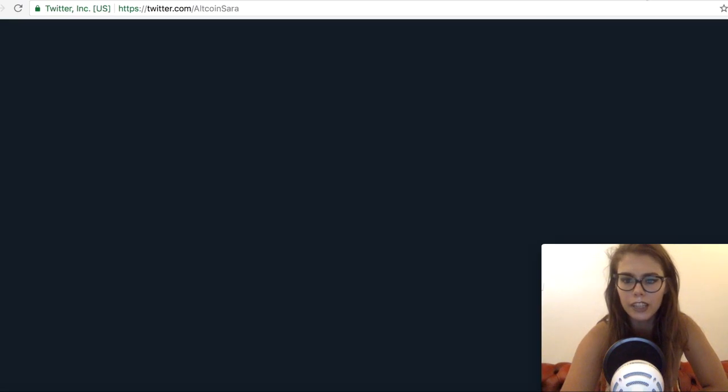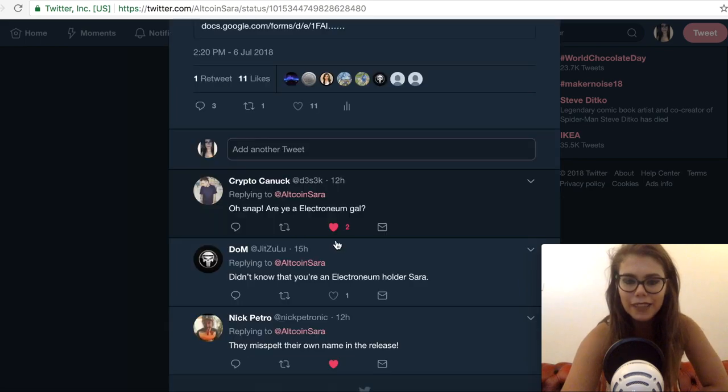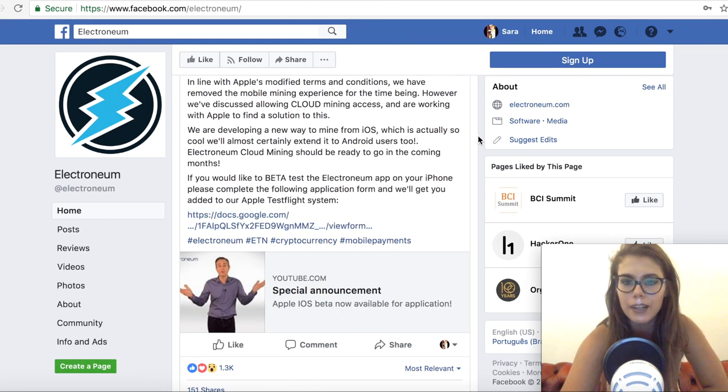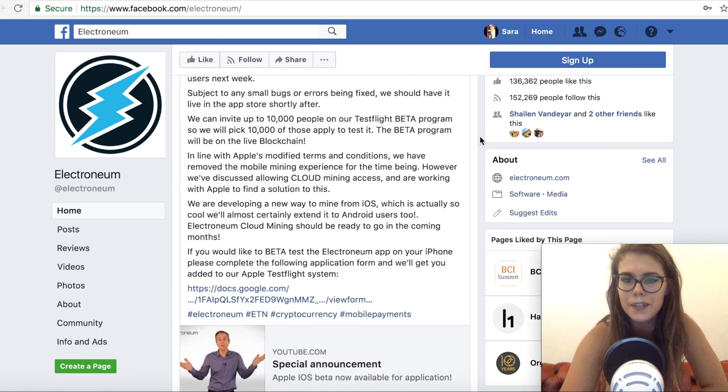Lots of people on Twitter replied surprised that Sarah is an Electronium holder, which she finds amusing. She says she would have applied regardless of whether she's a holder or not, because having something run in the background of your phone without using much battery — and making free crypto — is appealing. Why not?